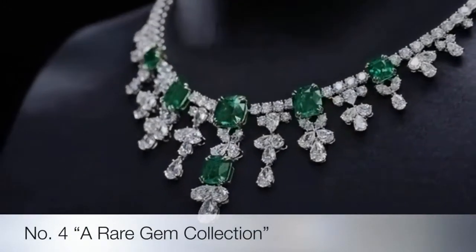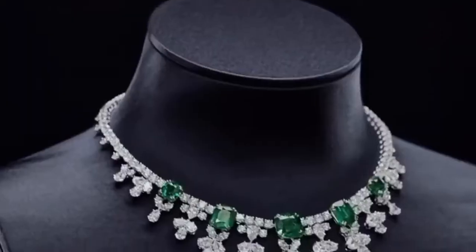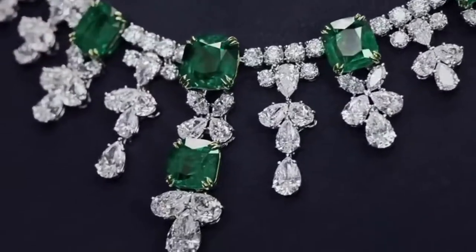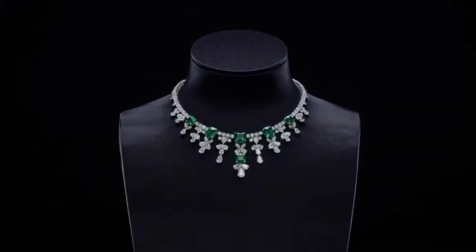Fourth on the list is the emerald and diamond cascading necklace, handcrafted in platinum and set with the world's finest diamonds and precious gemstones. This exceptional fine jewelry translates decades of tradition into a modern masterpiece.